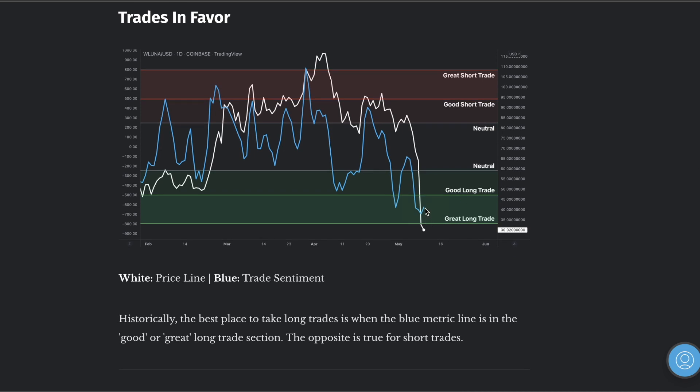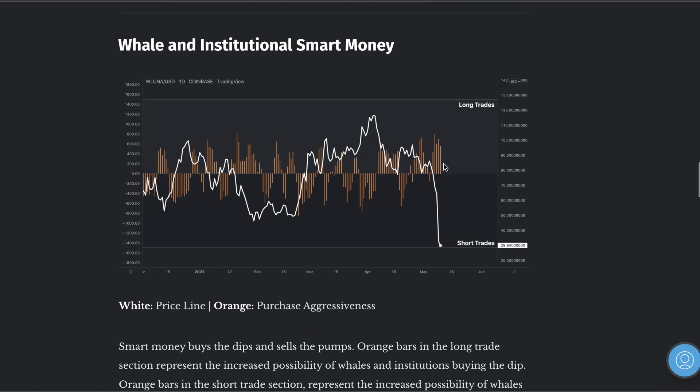I want to assess this because you guys are going to ask: is it a good time to buy? It's showing a good long trade right now. And looking at institutional smart money — this has never happened on any of these coins before — buying power is coming out now. There is a sign here.